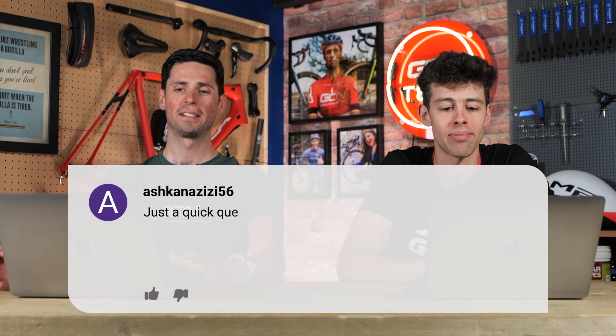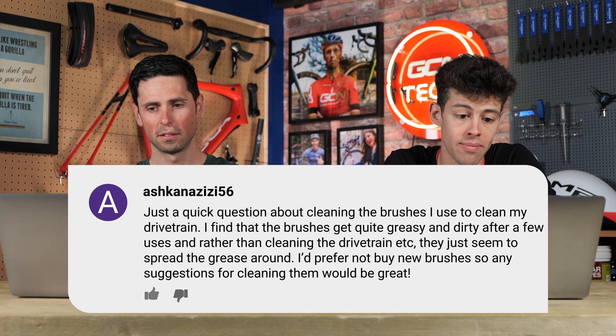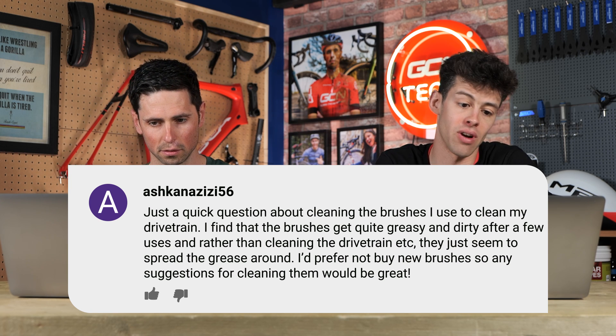Next, from Ashkenazzy56: just a quick question about cleaning the brushes used to clean their drivetrain. They find the brushes get quite greasy and dirty after a few uses, and rather than cleaning the drivetrain they just seem to spread the grease around. Any suggestions? It sounds like you need to use a stronger degreaser. I use plastic brushes on my drivetrain and just rinse the brush out afterwards because it's still got the degreaser on it. If it's not breaking the grease off of the brush, it's because it's not breaking off of the chain either. Try a new degreaser and away you go.